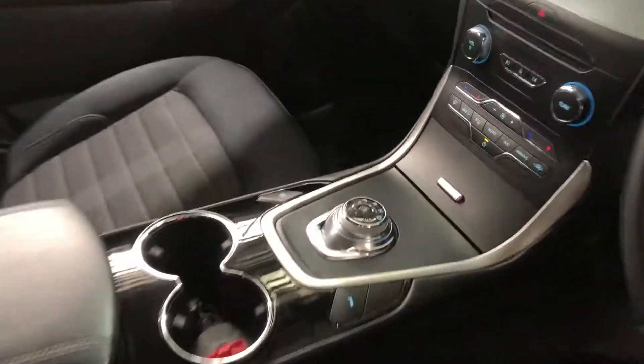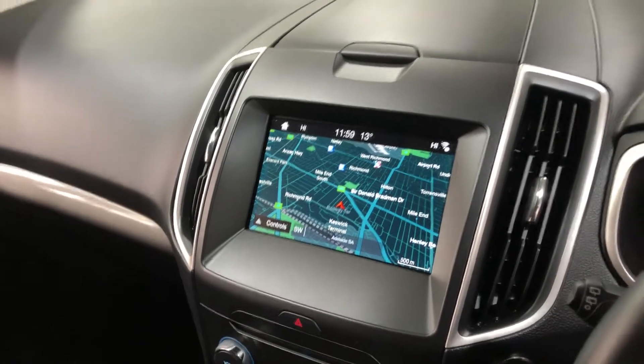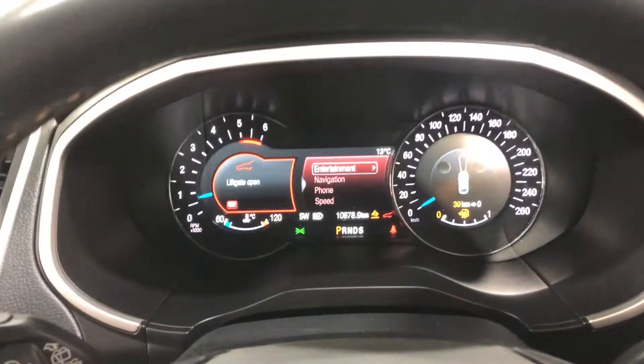This car comes with an automatic transmission. You've got the original head unit with Bluetooth connectivity, reverse camera, and sat-nav. This car has travelled a very low 10,000km on the clock. It also has push-button start, comes with two sets of keys and a full set of service books.